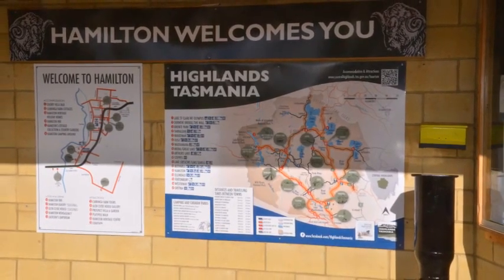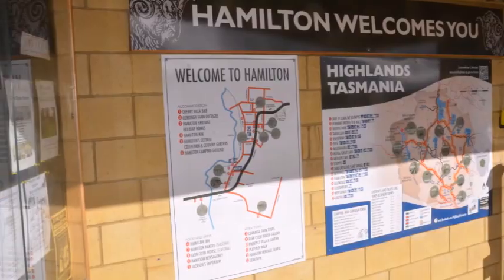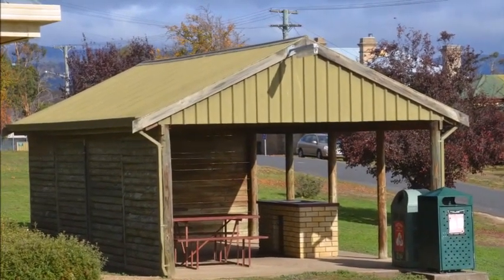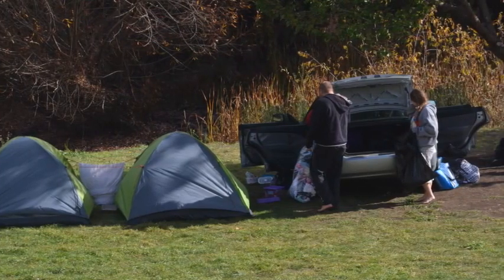There are a number of things to do in the highlands of Tasmania and Hamilton is a great base for exploring this region. There is also a great barbecue facility here with covered shelter and lots of camping spots.